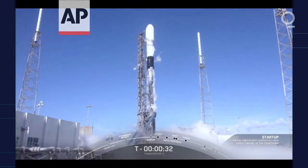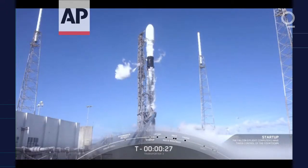At this point in time, as we approach T-minus 30 seconds, all systems are go for launch. T-minus 30 seconds. Let's listen in to the final countdown.